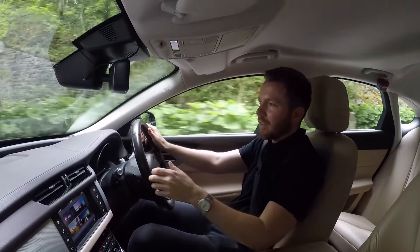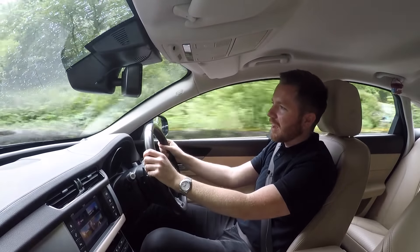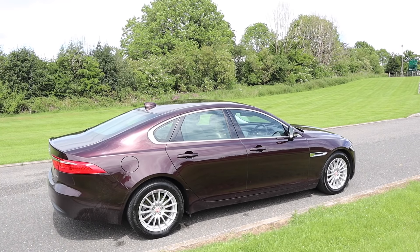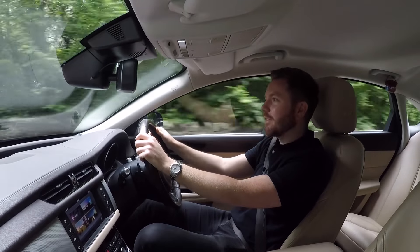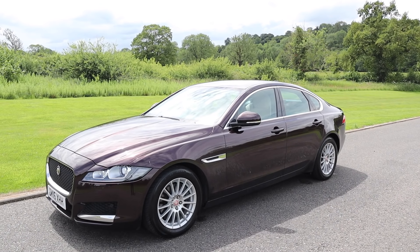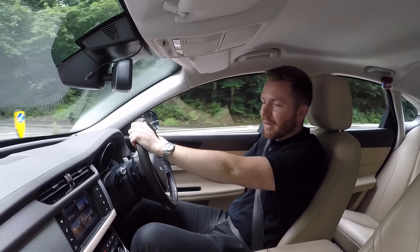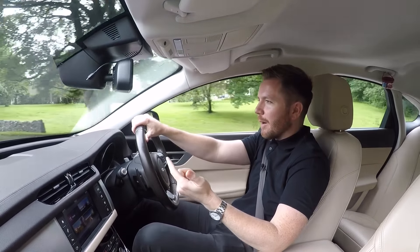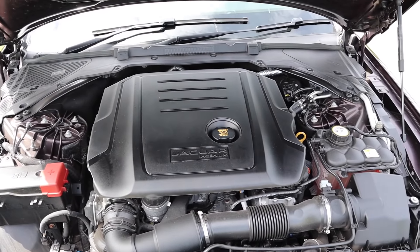The body on this XF is stiffer than the previous model, which really does help the handling and makes it feel much more precise and sure-footed. It's almost 200kg lighter than the previous model and more aerodynamic, which will save you some money at the fuel pumps. If you go for this 2-litre diesel, it's almost 80kg lighter than anything from the competition. The new lightweight Ingenium engine is available in various stages of tune: 163 horsepower, 180 horsepower, or a twin-turbo version which puts out 240 horsepower. So there's something for everybody.